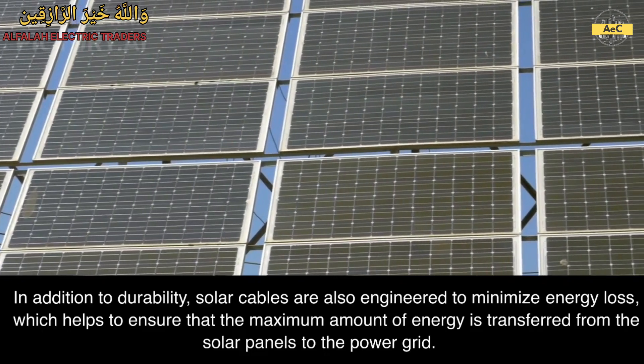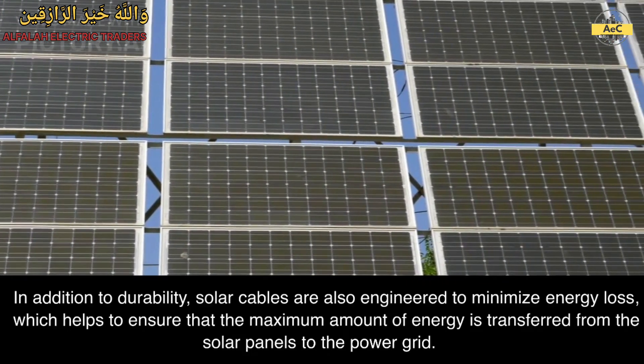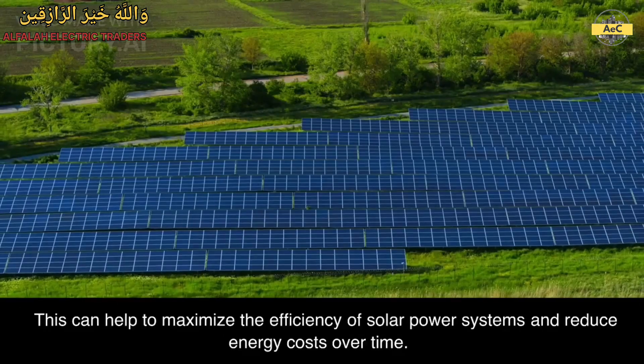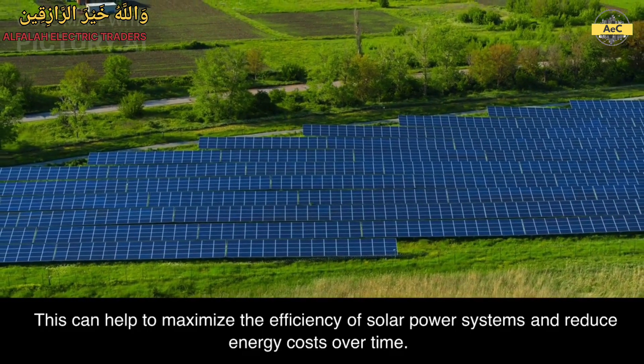In addition to durability, solar cables are also engineered to minimize energy loss, which helps to ensure that the maximum amount of energy is transferred from the solar panels to the power grid. This can help to maximize the efficiency of solar power systems and reduce energy costs over time.